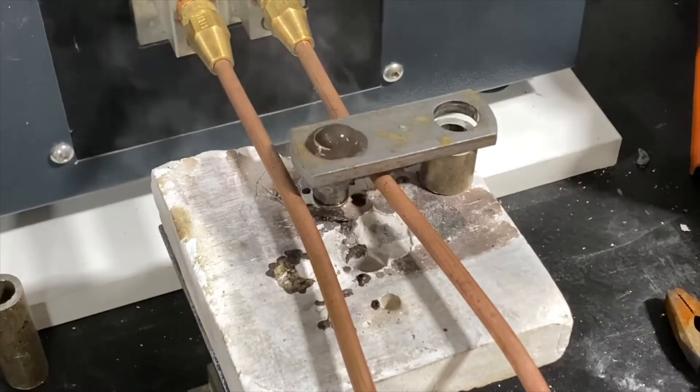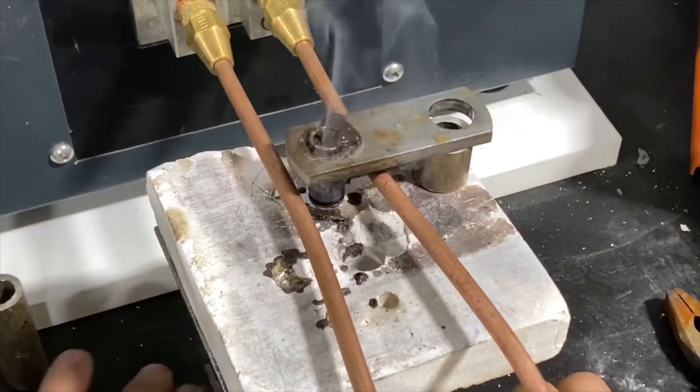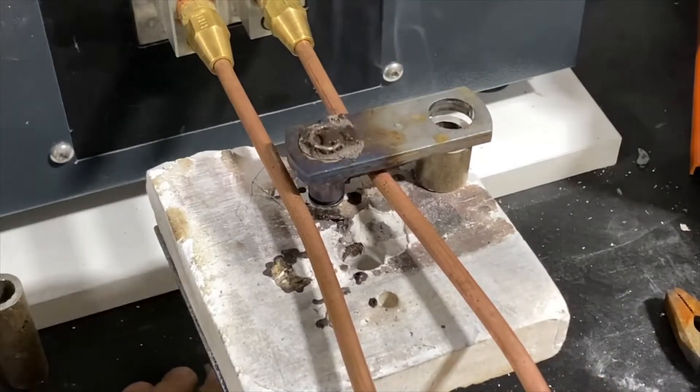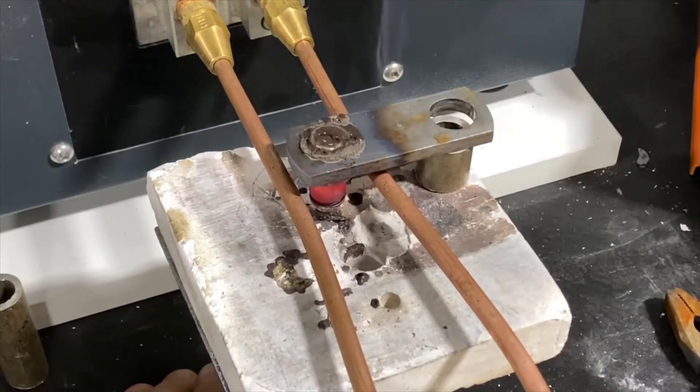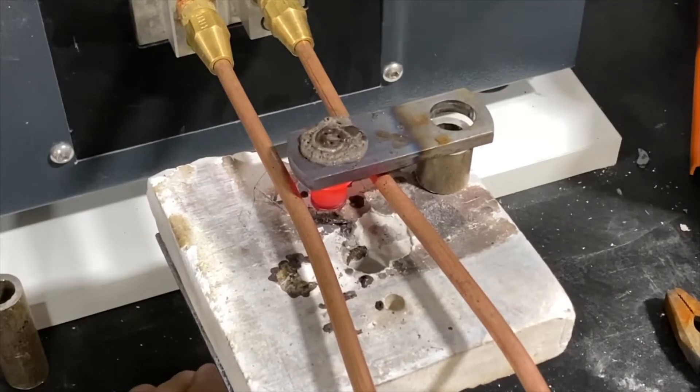A manufacturer of steel parts for the automotive industry is interested in upgrading their old induction equipment. Ultraflex received samples of steel shafts, plates, and fittings for the induction brazing test.